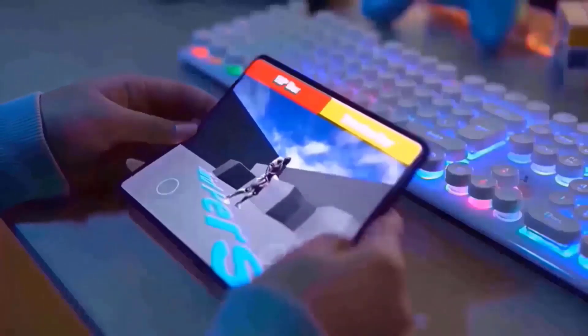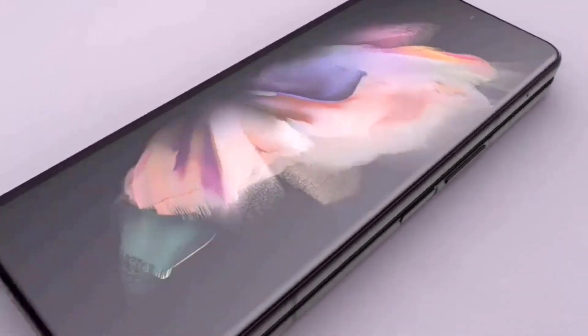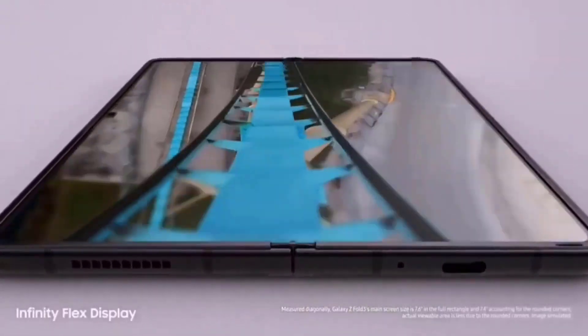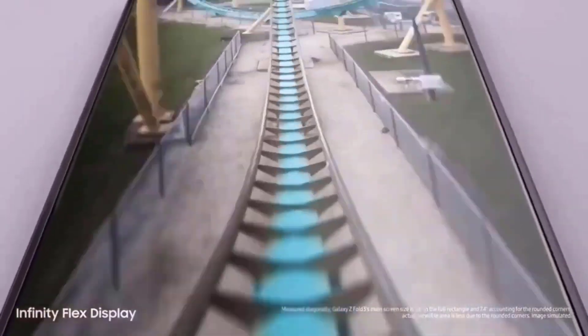IronFlex displays won't be available in forthcoming models like the Galaxy Z Flip and Fold 6, but they could be useful for folding tablets in the future and VR or augmented reality glasses with larger screens.